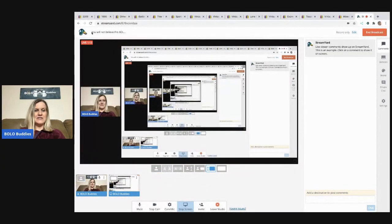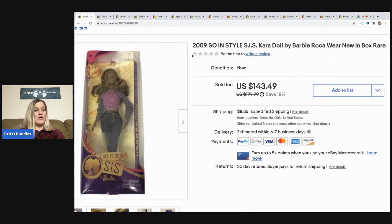The first item is a great bolo — I sold this gal for $100. I took a best offer and probably could have held out for more, but I only paid two dollars for her at a garage sale. She is new old stock from 2009 — she is the Cara Doll by Barbie and she's got the Rock Awear outfit on.